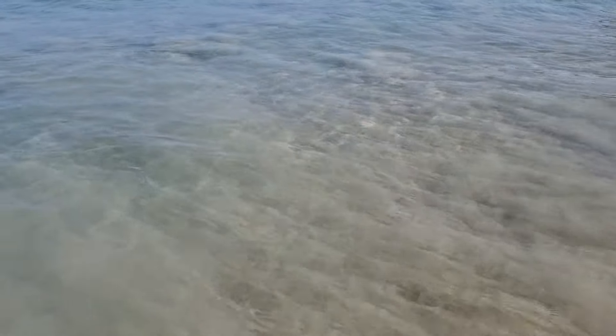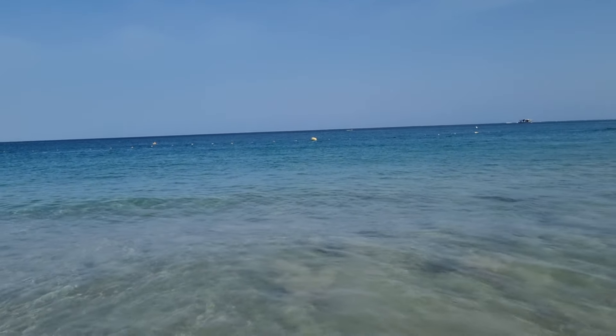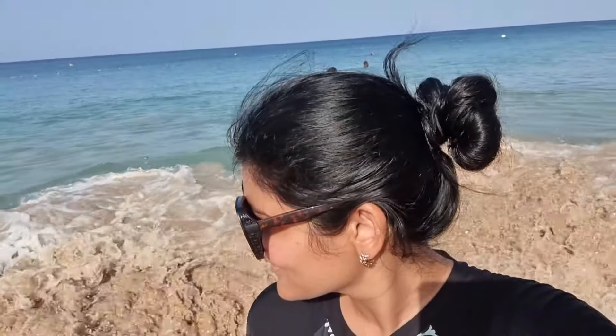The water is cool for now, but once you get accustomed, it'll be okay. Look at this amazing blue water. The beach was amazing — the water was real warm. It was just amazing overall.